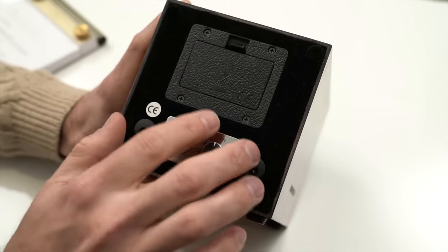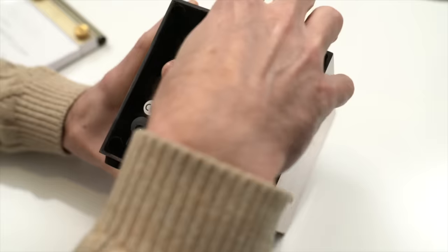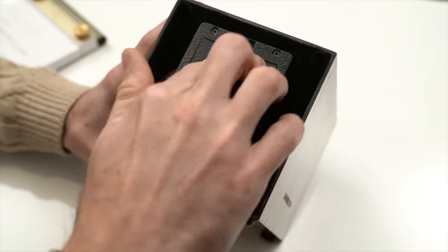The other knob controls the number of turns per day — you can have it turn anywhere from 650 to 1,950 times per day. You can use batteries, but I would recommend using a power adapter so you don't have to worry about the batteries ever running out. You can also connect multiple watch winders together so you only have to use one power source.